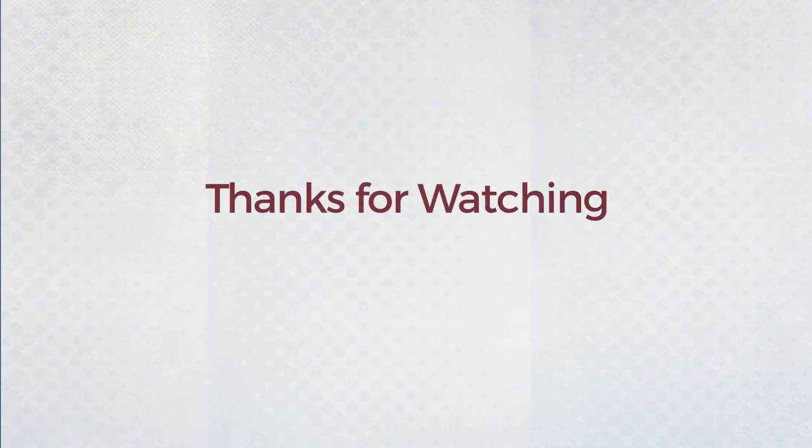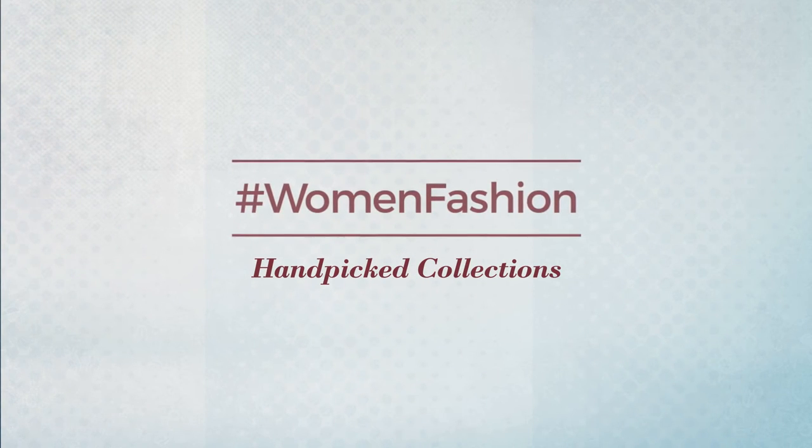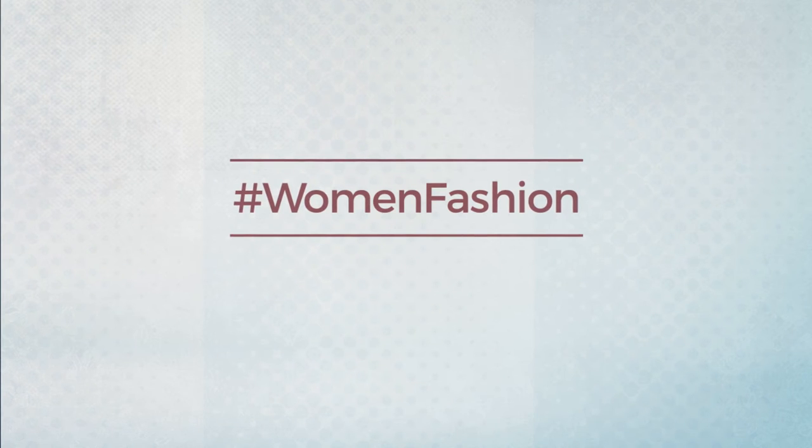Thanks for watching this handpicked collection by hashtag women fashion. And if you didn't like it, write something mean in the below comments. Otherwise, subscribe to our channel. Be active! Bye bye, we'll see you next time.